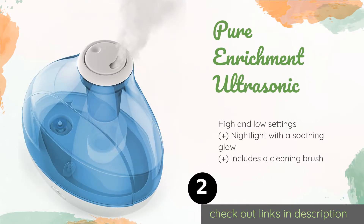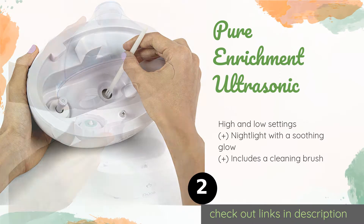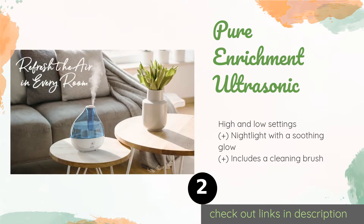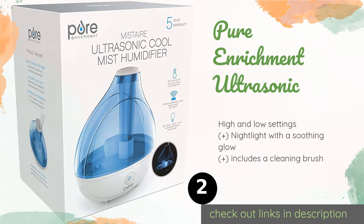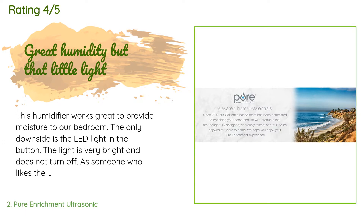The second one is the Pure Enrichment Ultrasonic. With its effortless one-button operation, the Pure Enrichment Ultrasonic is about as straightforward as they come. It's ideal for use in rooms of up to 250 square feet, and the rotatable nozzle allows you to direct the output where it's needed. The price is approximately $40. This product is rated 4.3 stars from 30,439 customer reviews.